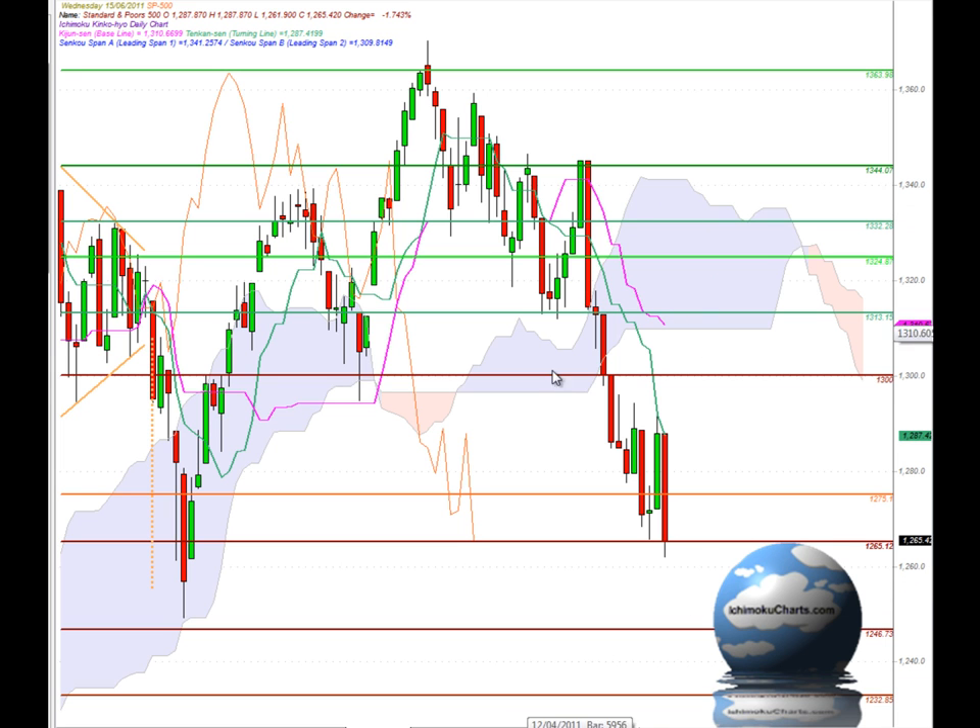Now in Ichimoku chart terms, we are trading down below the cloud, and we are a fair way down below the cloud. So the market has an overall negative bias in big picture terms. We can also see that we have a very well established second timeframe downtrend — a series of lower peaks and lower troughs. And once again in the last two days, the market has established another lower peak and a lower trough as we took out the previous trough at roughly 1265. So very, very bearish in the medium-term timeframe, and it's been quite some time since we've seen the market that bearish.